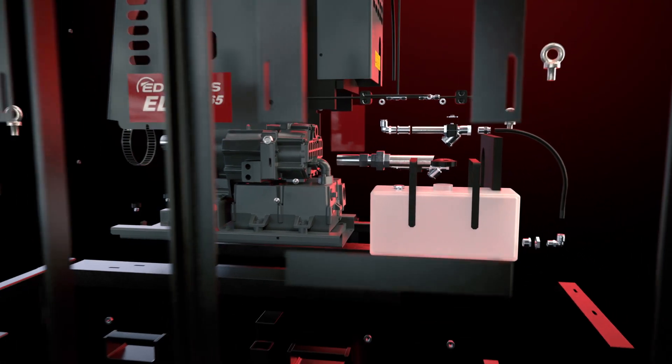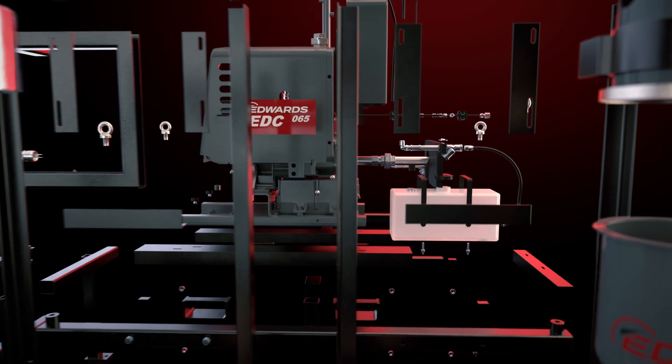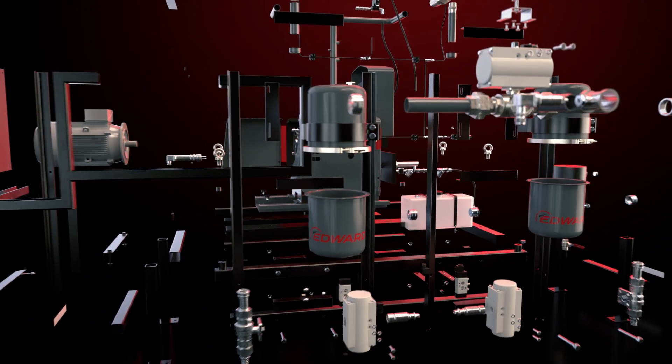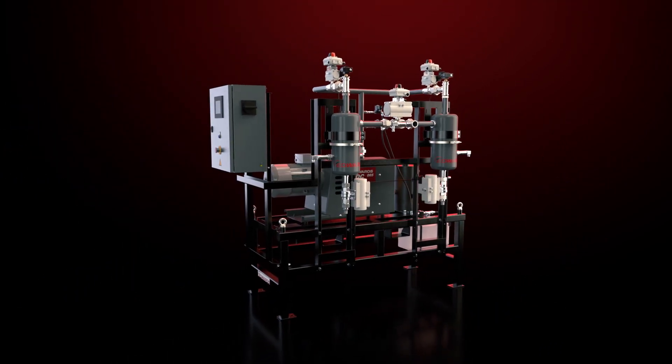Filters, monitors and controls, safety devices, and an exhaust chamber to capture solvents and liquids — all of these accessory modules help make the EXDM a worry-free package.